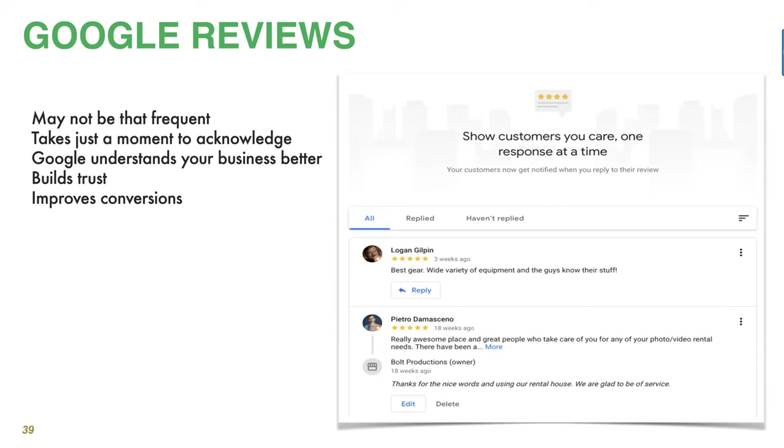Responding to reviews, both positive and negative, really shows that your business is better than the rest and helps build trust, improving conversions. Here's the gem that most people don't know about: the reviews people write about your business actually help Google know the other search terms you should appear for. The actual text and descriptions your customers put are added to the keywords for which you will appear. In a sense, your customers are creating content for you that Google will use to display you more often.